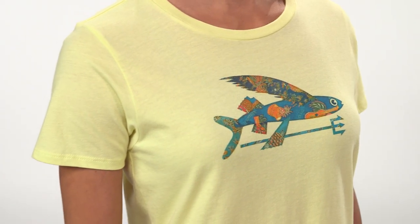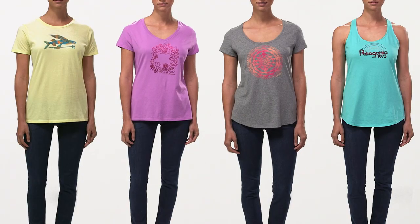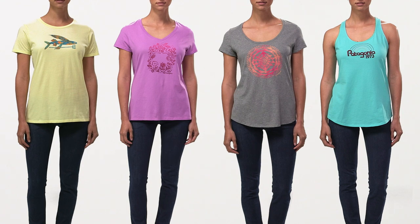The artwork is all screen printed using PVC and phthalate free inks. Made with several different fabrics and four silhouettes, our collection of women's t-shirts offers something for everyone.